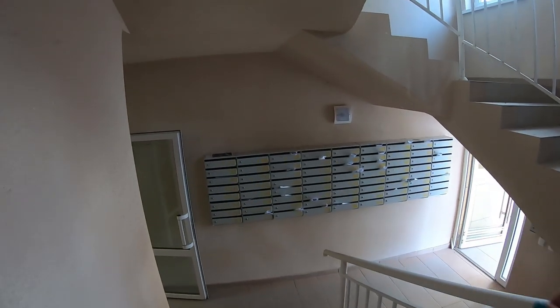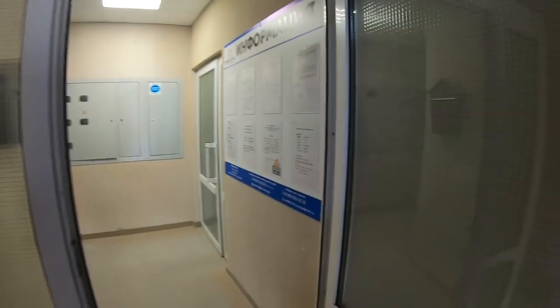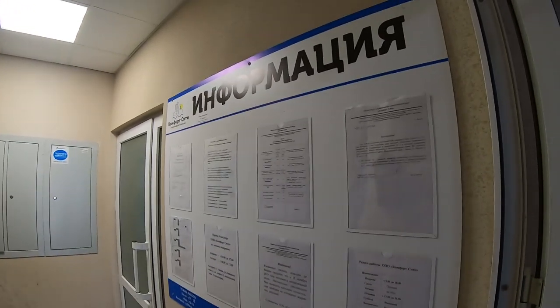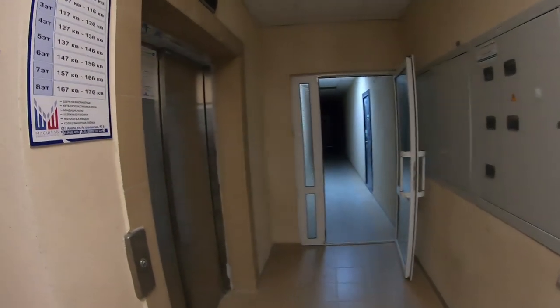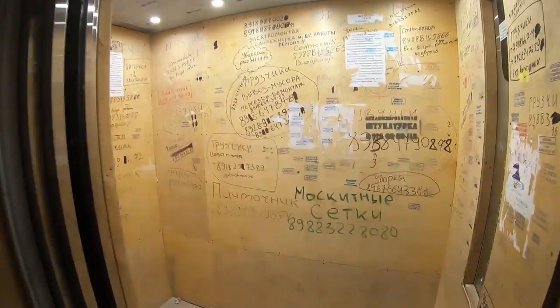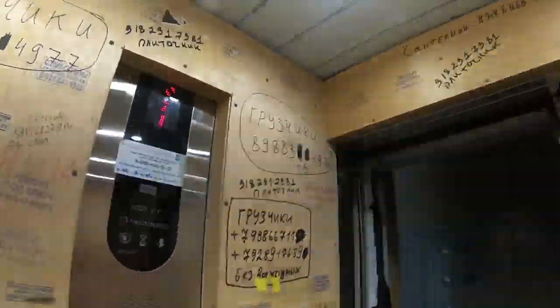Здесь у нас почтовые ящики, с этой стороны вход к лифту, здесь вся информация об управляющей компании. Двухкомнатную квартиру можно купить за 2 миллиона 960 тысяч, а трёхкомнатную — в районе 4 миллионов.